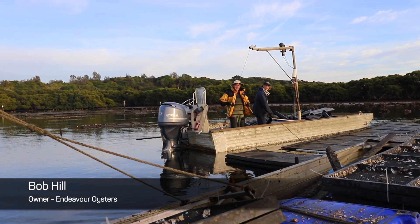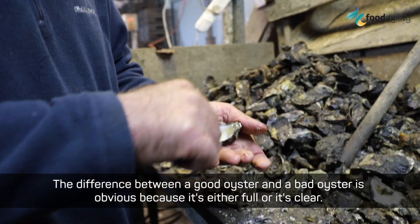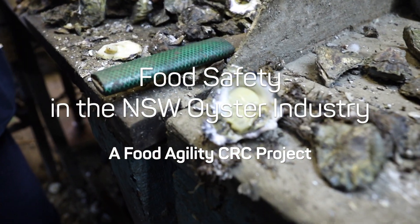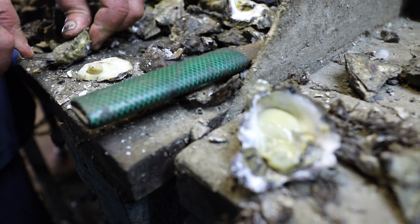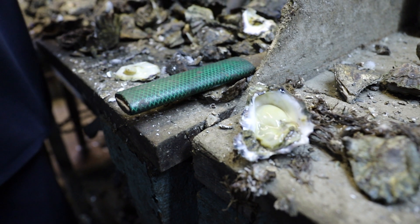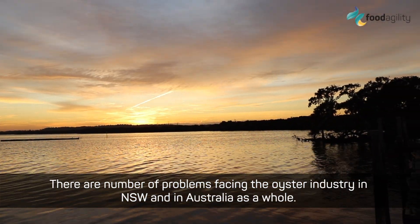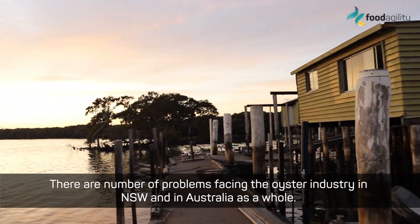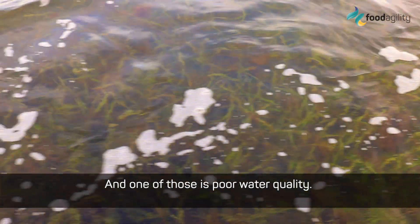The difference between a good oyster and a bad oyster is obvious because it's either full or it's clear. There are a number of problems facing the oyster industry in New South Wales and in Australia as a whole, and one of those is poor water quality.